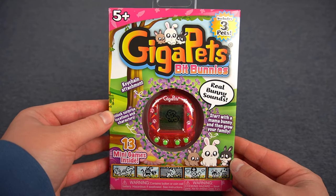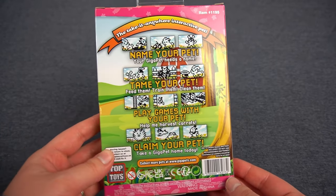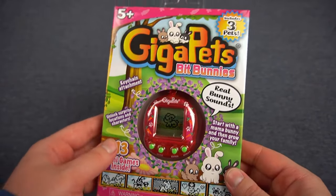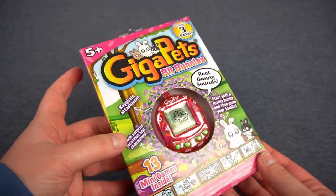I ordered this directly from the GigaPets website. It was $19.99 plus I think it was six or seven dollars shipping. It wasn't supposed to arrive until Tuesday but it showed up today which is Saturday, so I am over the moon about that. When I checked the tracking number this morning it was still telling me Tuesday, so it was a pleasant surprise.